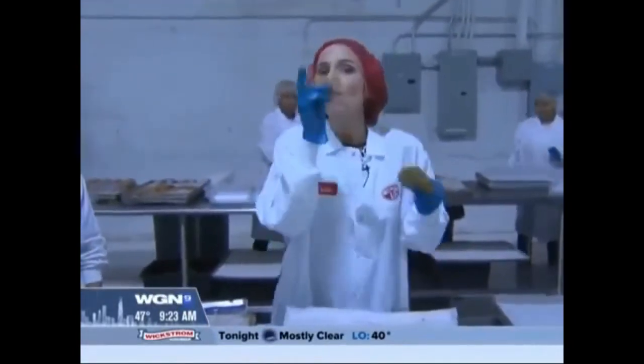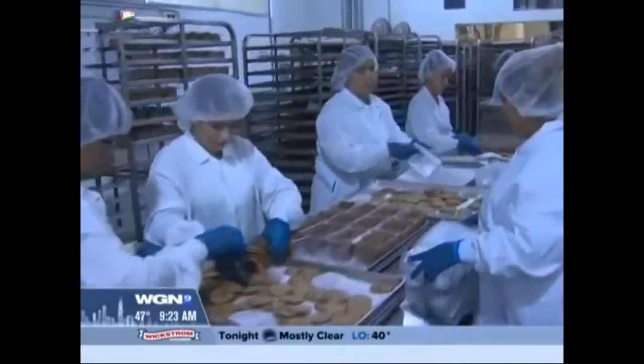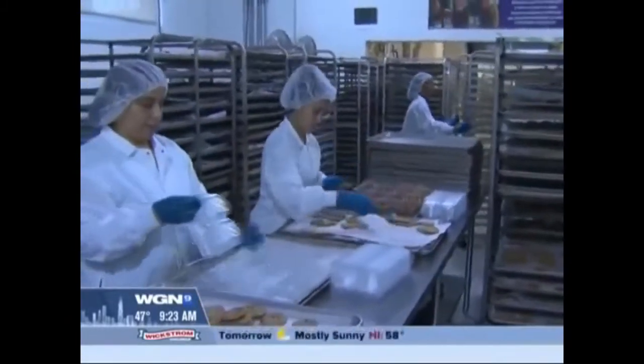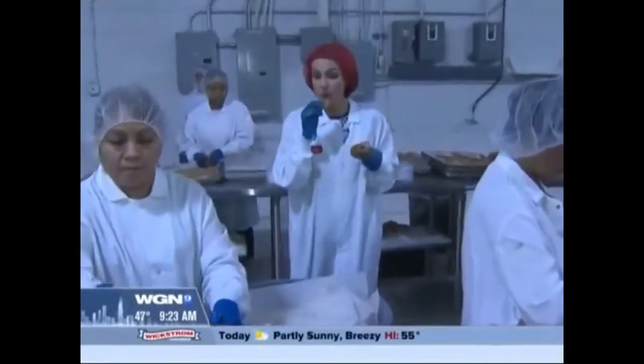Good job, Anna. When we come back, we'll tell you more. They're like, stop eating it, Anna! That's how I quality control. More from this great bakery in Schiller Park that's producing gluten-free and almost allergen-free goods. We'll show you more coming up in Around Town.